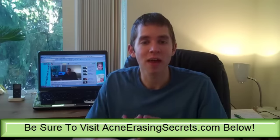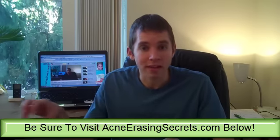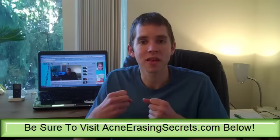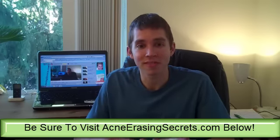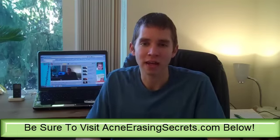By putting sunscreen on your skin, not only are you reducing your immune system — which fights acne and the bacteria that causes acne — but you are also putting toxic chemicals on your skin that get into your pores and clog things up. That means water cannot flush toxins out of your body, and it also doesn't allow nutrients, vitamins, minerals, and antioxidants to get to your skin to heal and clear it up and get rid of acne.